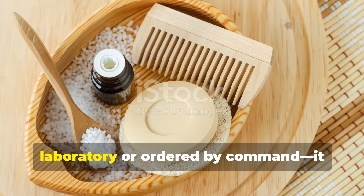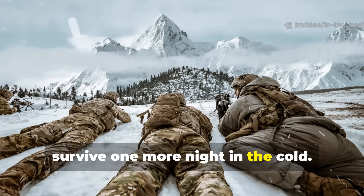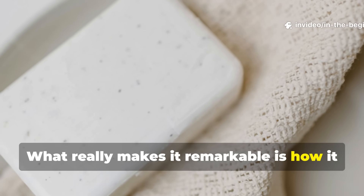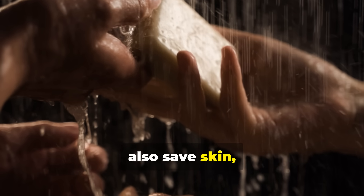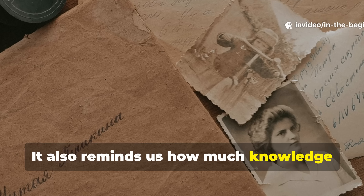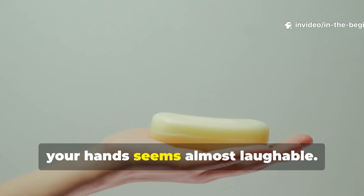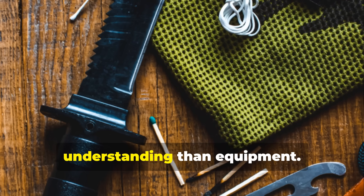The soap trick wasn't born in a laboratory or ordered by command. It came from soldiers just trying to survive one more night in the cold. It's a perfect example of practical intelligence—the kind that emerges when survival demands creativity. What really makes it remarkable is how it bridges chemistry, physiology and necessity. The same science that cleans dirt can also save skin, depending on how it's used. It also reminds us how much knowledge we've lost. In an age where people rely on high-tech gear and synthetic ointments, the idea that a bar of soap could save your hands seems almost laughable. Yet that's exactly what it did, proving that survival often depends more on understanding than equipment.